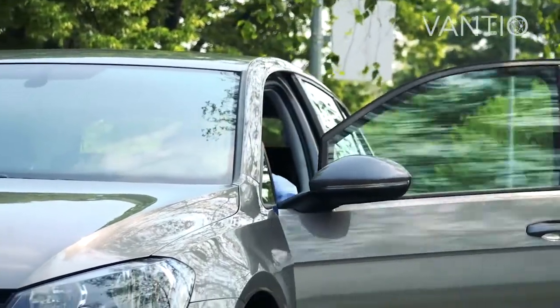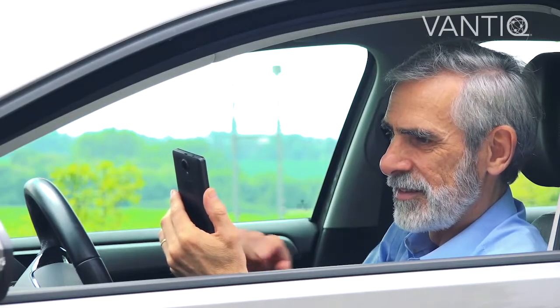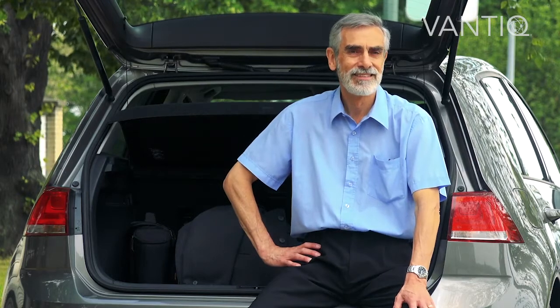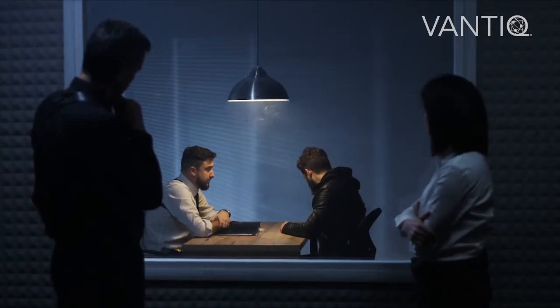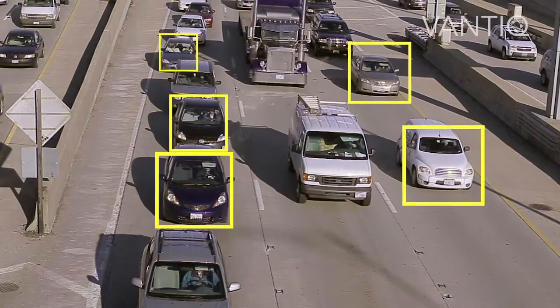Kevin goes to the supermarket and the Vantec app lets him know where the closest available parking spot is based on his preference. He feels he is in a safe city because Vantec monitors criminal activity through security cameras and automatically reports them to the authorities. If a car is stolen, Vantec finds it through license plate detection and reports it to the police.